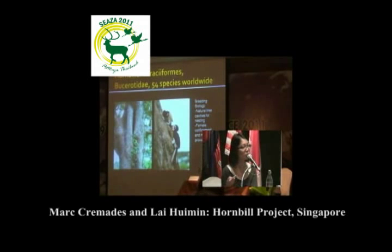The specialty of hornbills is that they breed in natural tree cavities, in which the female enters the nest and is confined inside for about 3 months, during which the male will provide food and materials for her to raise her chicks.